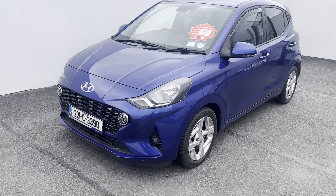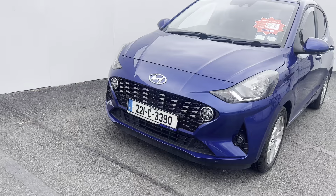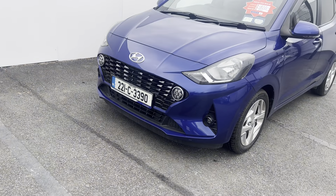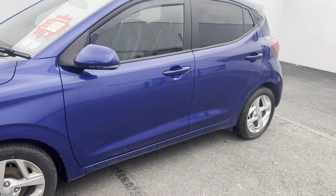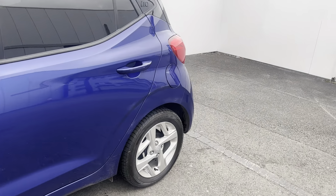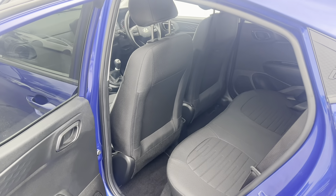Starting at the front, you can see the new Hyundai i10 facelift design with front lights coming to the sides. You have 15-inch alloy wheels, wing mirrors color-coded to the body color of the car, and a tint on the back windows. Looking inside the back, you can see the full black cloth interior.